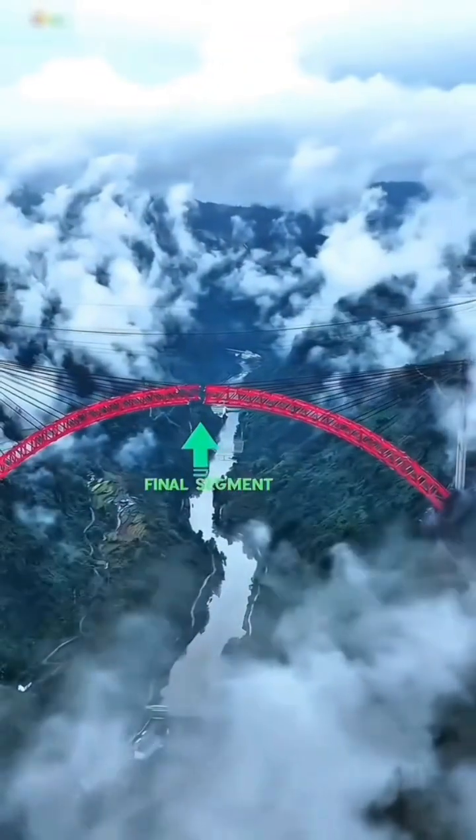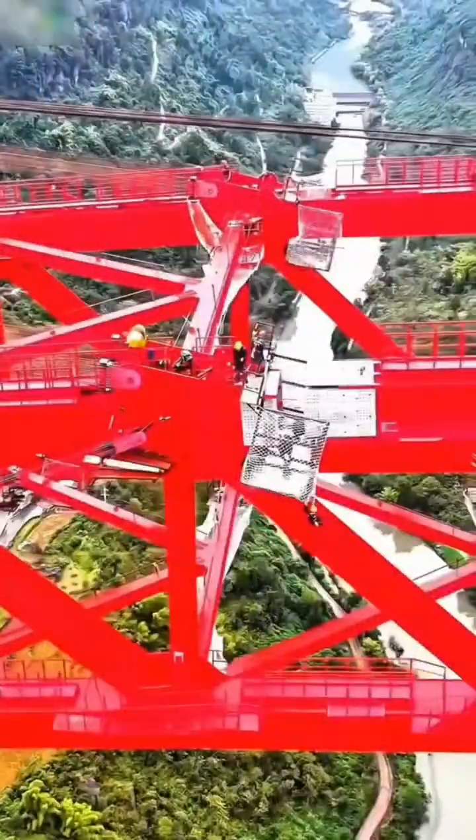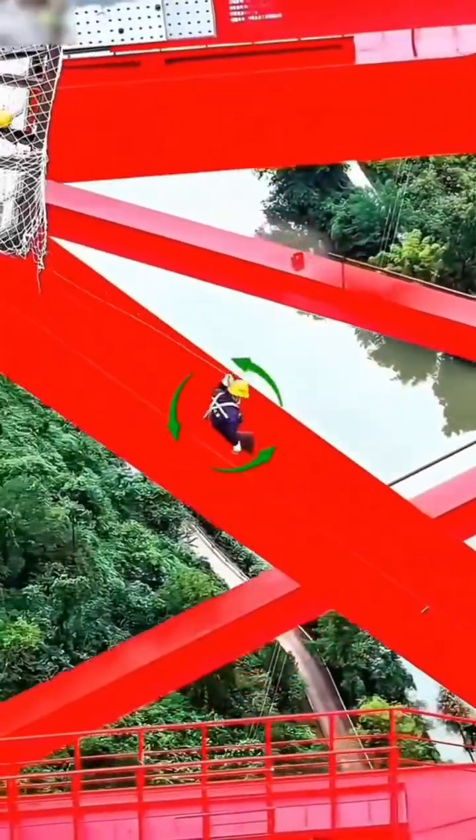A new titan now reigns in the world of bridges. Completed in 2025, China's Fenglai Bridge isn't just large — it's a definitive leap in steel arch technology, holding the title of the world's largest steel truss arch bridge.